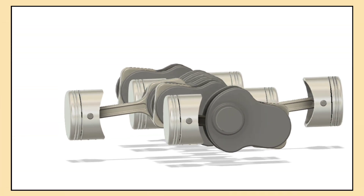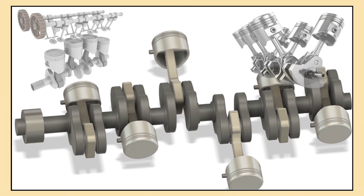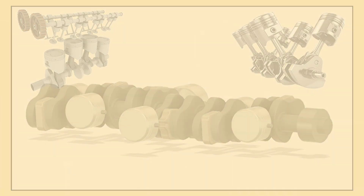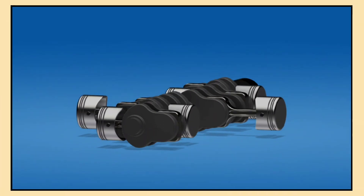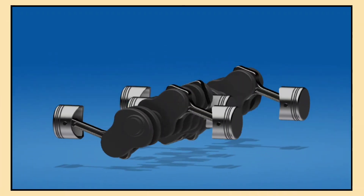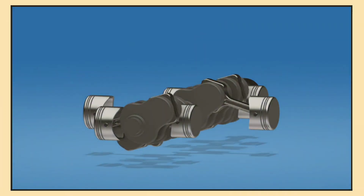A Boxer engine, also known as a horizontally opposed engine, has a distinctive design. Unlike inline or V engines, the cylinders are arranged in two banks, lying flat and facing away from each other. This setup causes the pistons to move in opposite directions, creating a unique, balanced motion. This back and forth movement, like the fists of a Boxer, gives the engine its name, and it's a key reason why it's so effective in reducing vibrations.